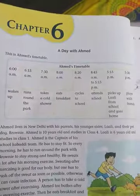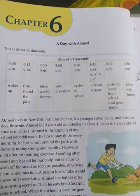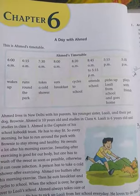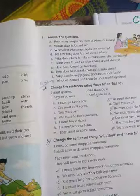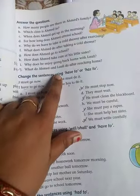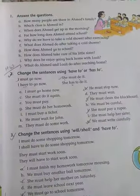Good morning Class 4 students. I have already completed the work up to Chapter 5, so today I am starting Chapter 6, which is the last chapter for the syllabus of Part 1. We will directly come to Exercise 2: change the sentences using 'have to' or 'has to'. You have to change the given sentences using 'have to' or 'has to'.